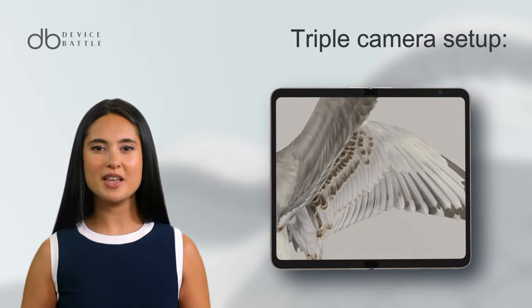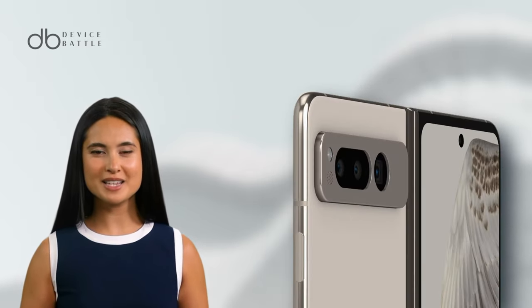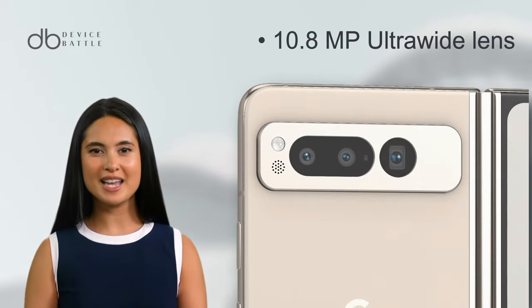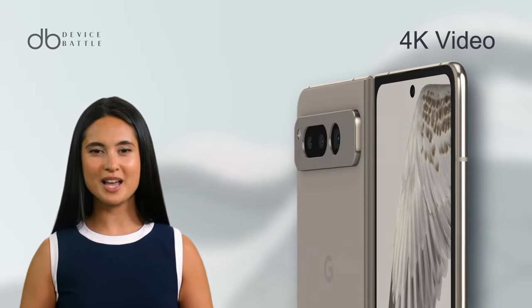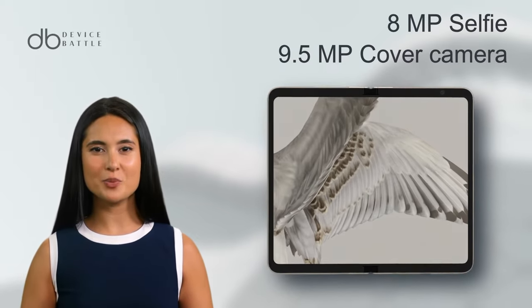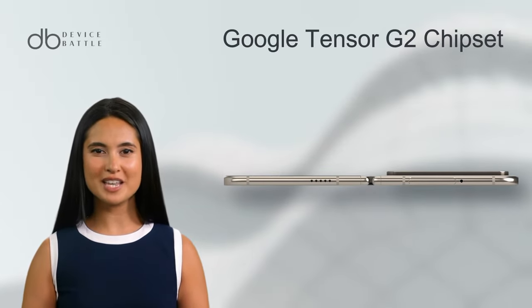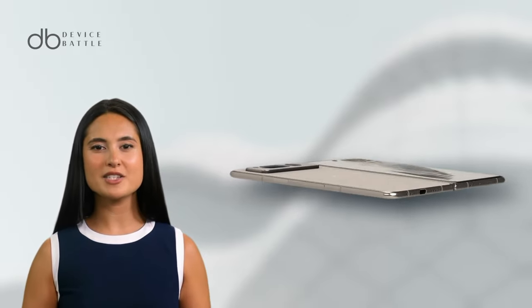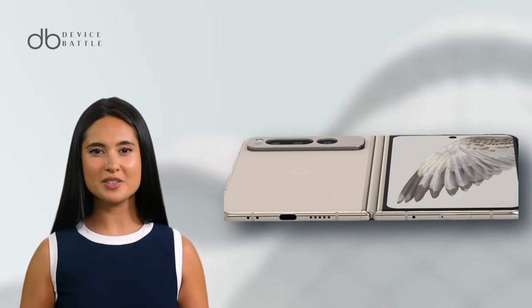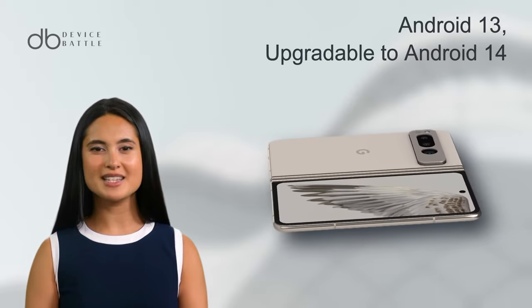The Pixel Fold features a triple camera setup: 48MP wide, 10.8MP telephoto with 5x zoom, and 10.8MP ultra-wide. It supports 4K video and boasts an 8MP selfie and a 9.5MP cover camera. Powered by Google Tensor G2 chipset, 12GB RAM, and a 4821mAh battery, it ensures lasting performance and wireless charging. It also offers IPX8 water resistance and the latest Android OS.